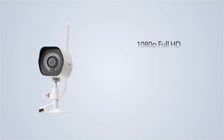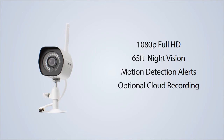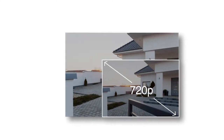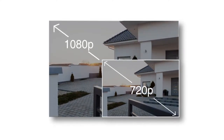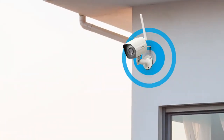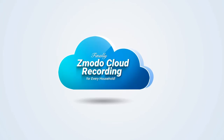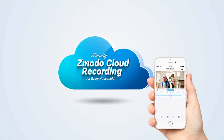A full-featured wide-angle weatherproof camera. Video quality is crystal clear with full 1080p HD. Connecting to your router is fast and easy. Zemoto's wireless outdoor camera is compatible with our new cloud recording service.